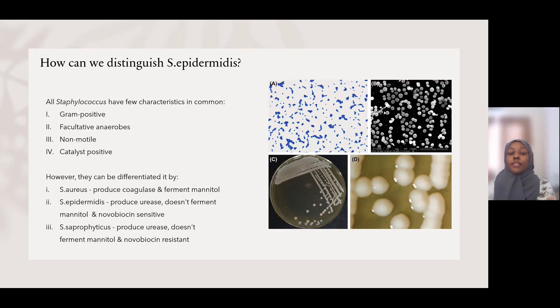Staphylococcus aureus is also able to ferment mannitol, so if it is added into mannitol salt agar, it will turn it yellow and produce golden yellow colonies. While Staphylococcus epidermidis is coagulase negative and cannot ferment mannitol, it is able to produce urease, along with Staphylococcus saprophyticus, which turns urea into ammonia. Staphylococcus epidermidis is also novobiocin sensitive, meaning if we add Staphylococcus epidermidis into novobiocin, it will die.